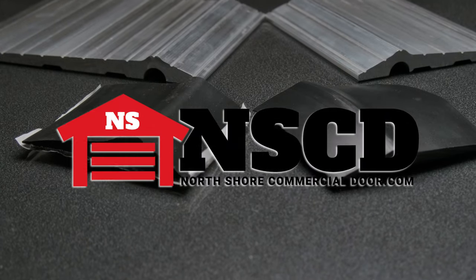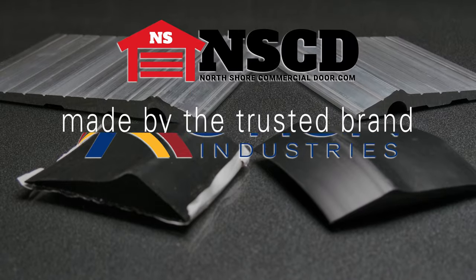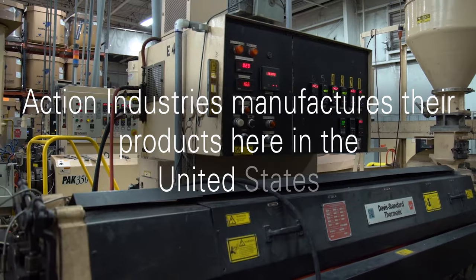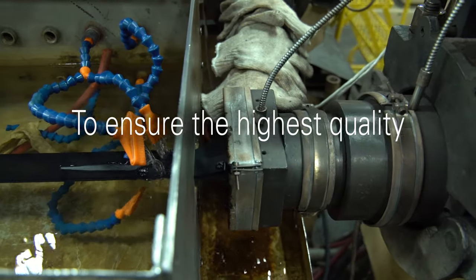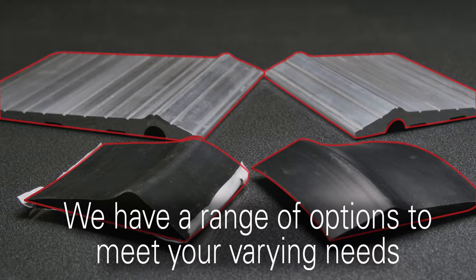North Shore Commercial Door carries the most outstanding thresholds the industry has to offer. Our thresholds are made by the trusted brand Action Industries, who carefully manufactures them right here in the United States to ensure the highest quality. We offer a range of threshold options to meet your varying needs.